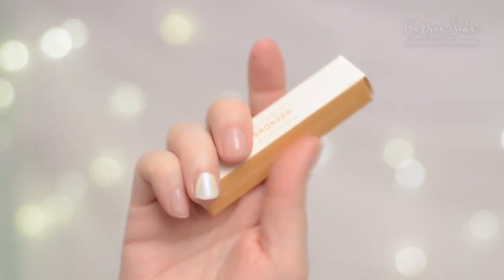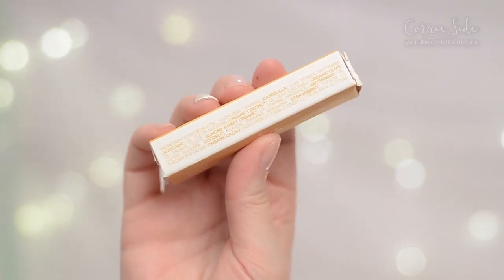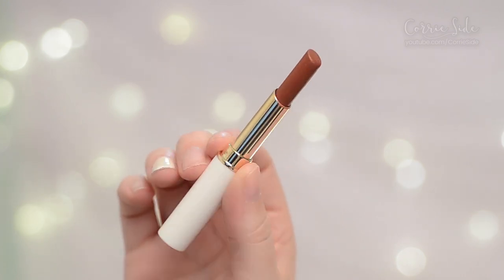And finally the bronzer — same deal, very similar ingredients, same packaging, and the bronzer only comes in one universal shade. Today I'm already wearing my base and eyes, so we're going to put on highlighter, blush, bronzer, and lipstick with these tools.